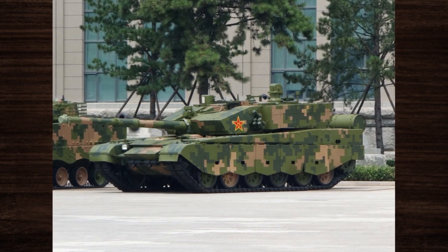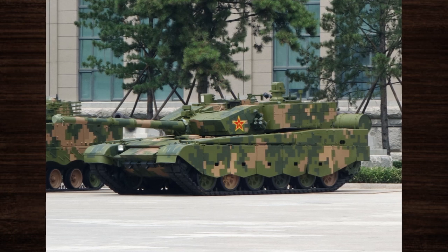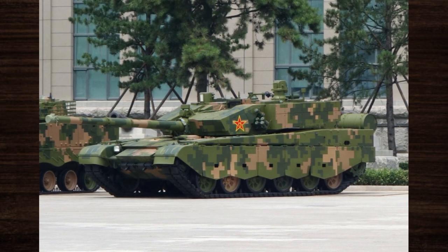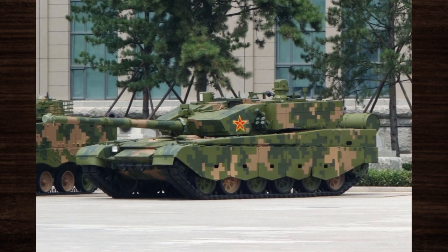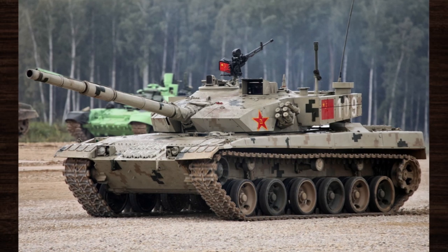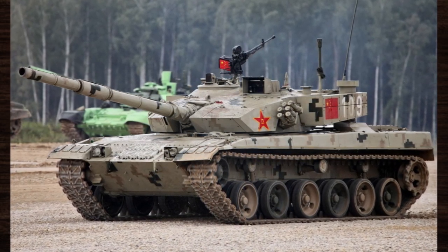The Type 99, with its imposing presence and relentless firepower, stands as a testament to the pinnacle of modern warfare technology. With each thunderous roar, it commands respect and strikes fear into the hearts of its adversaries. From the blistering deserts to the rugged mountain terrains, the Type 99 reigns supreme, leaving an indelible mark on the battlefield.